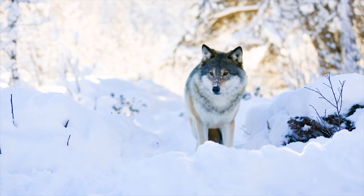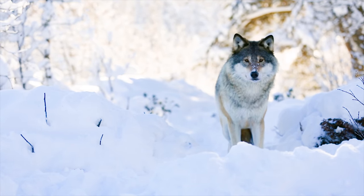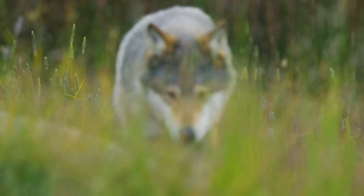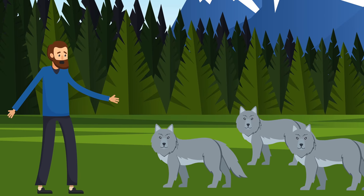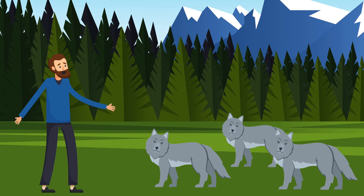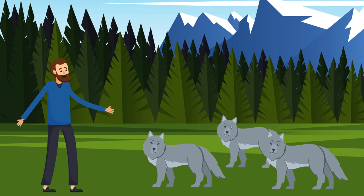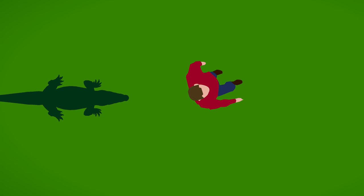Another scary animal on a hike is a wolf. Almost all the time, people are bitten by wolves simply because they run away. Wolves will only bite you if they can scare you into running, so if you ever encounter a wolf pack, stand your ground. It will be terrifying, but it will save your life.